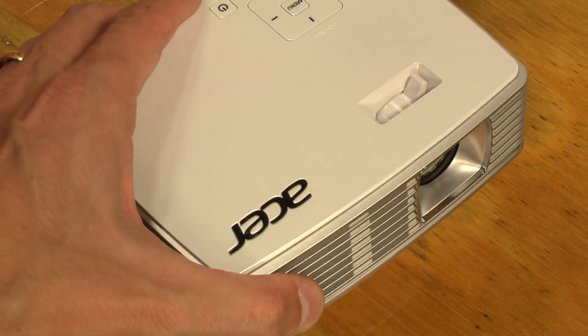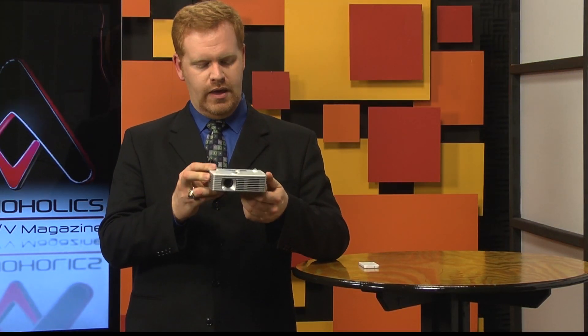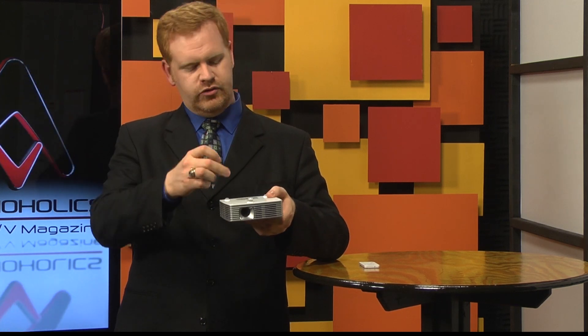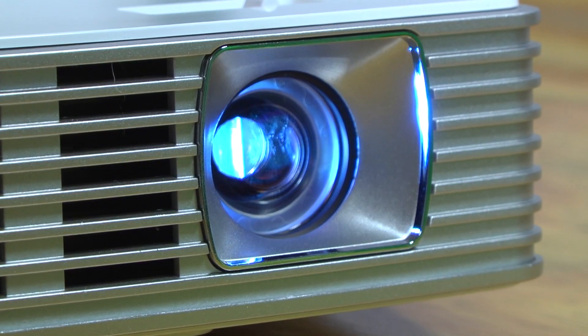Believe it or not, you can actually mount this projector upside down for ceiling mounting presentation. The mount is — well, it can be ceiling mounted if you want to. Conversely, you can use an adjustable mini or regular tripod and get some flexibility when using it for desktop front projection from below.